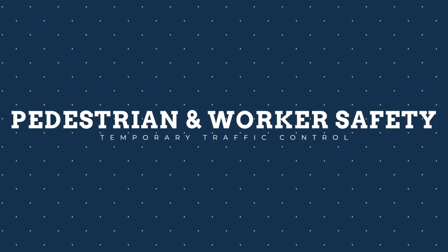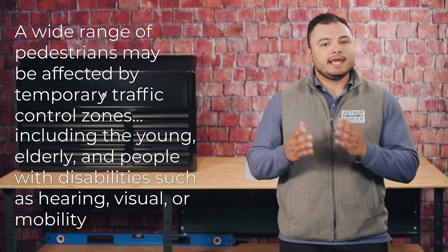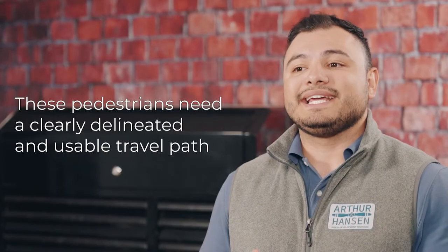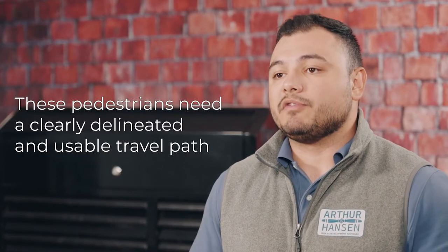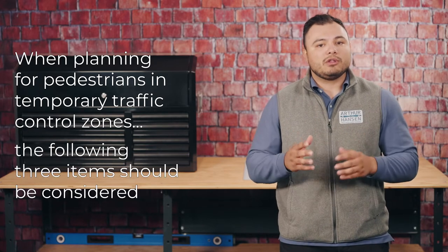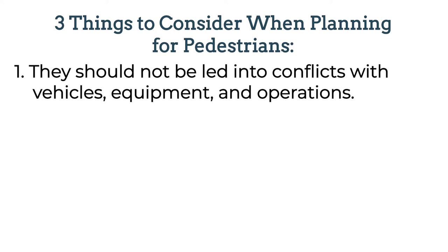A wide range of pedestrians may be affected by temporary traffic control zones, including the young, elderly, and people with disabilities such as hearing, visual, or mobility. These pedestrians need clearly delineated and usable travel paths. When planning for pedestrians in temporary traffic control zones, the following are three items that should be considered. One, pedestrians should not be led into conflicts with vehicles, equipment, and operations.